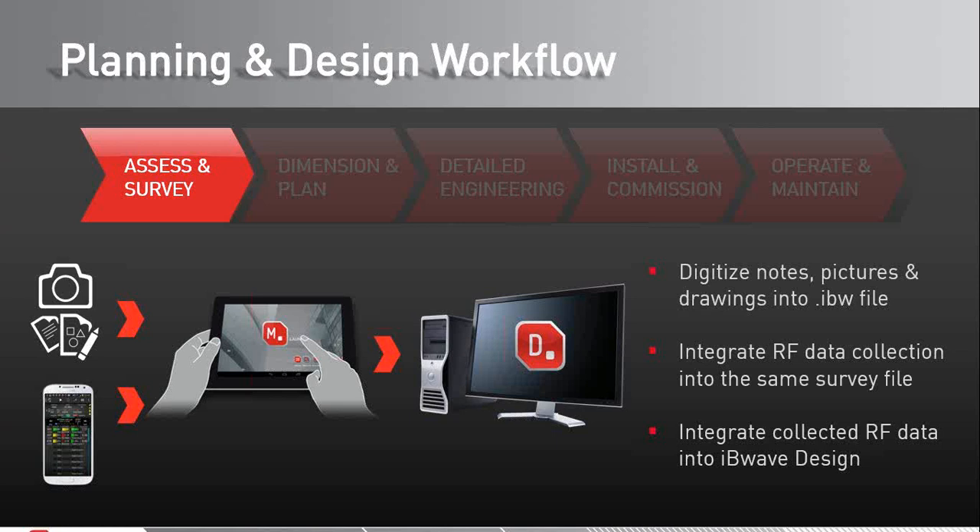IB Wave Mobile is an Android-based application that runs on tablets and smartphones, used to gather all required site information prior to the design phase. In addition to digitizing notes, pictures, and drawings into an IB Wave file — which in itself saves a lot of time compared with traditional methods — it now also integrates RF data collection into the same file in a seamless way. There is no longer a need to manually import this information into the design phase, which was a manual and error-prone process. We have automated this step and saved hours per design while ensuring better quality.